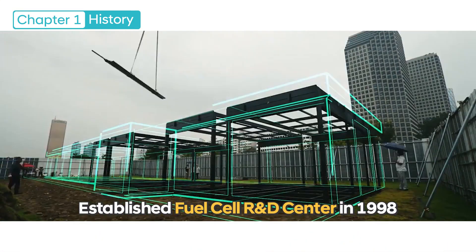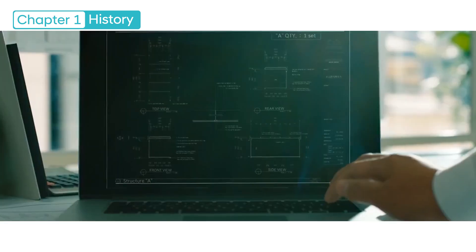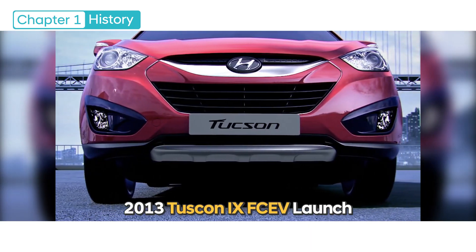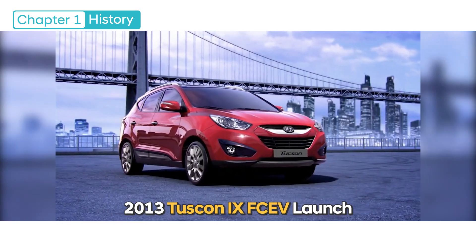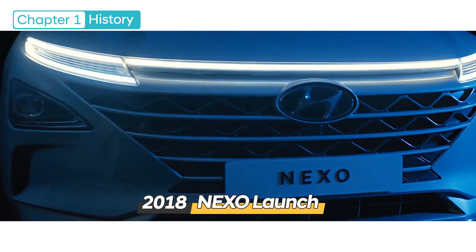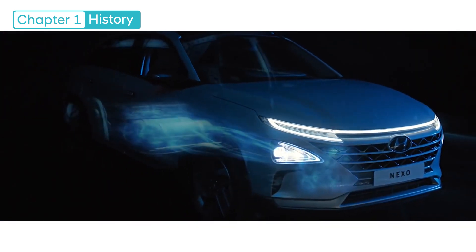Hyundai Motors established the Fuel Cell R&D Center in 1998 for the first time in Korea and began its research effort on fuel cell electric vehicles. With the launch of Tucson IX FCEV in 2013 and Nexo in 2018, the fuel cell electric vehicle brand has been successfully engraved in the public mind.